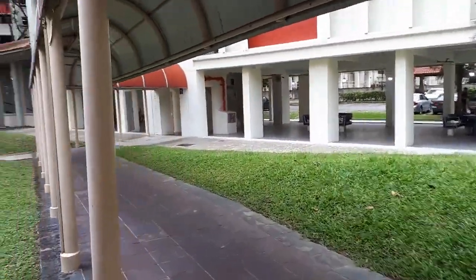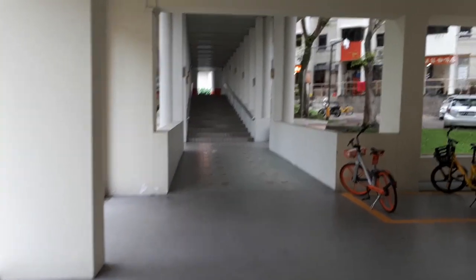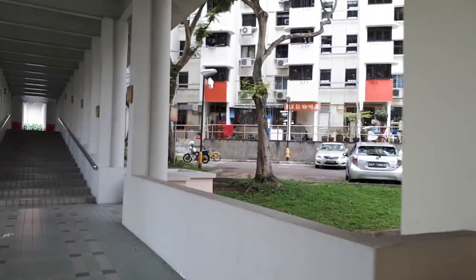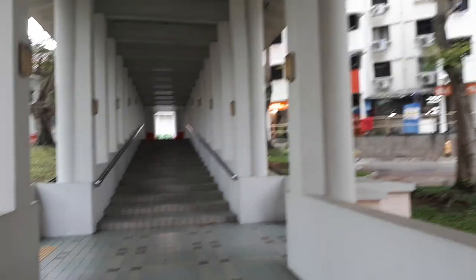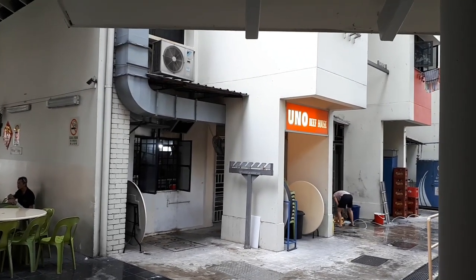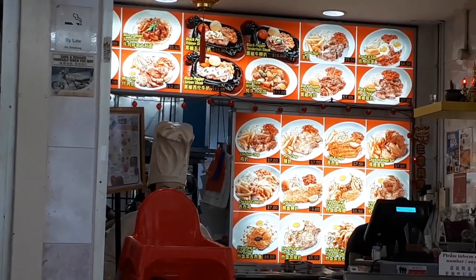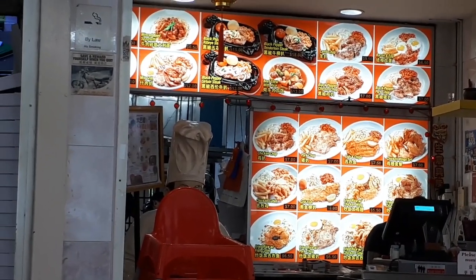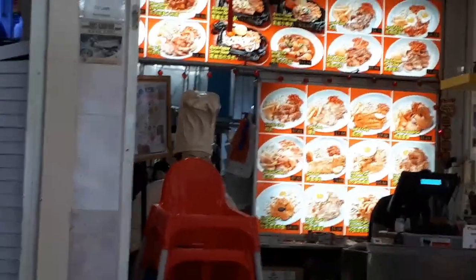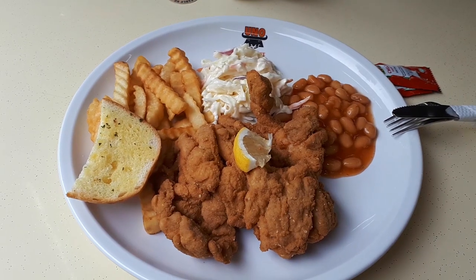Take the covered walkway, then walk under the block and head towards that direction, because at the next block there are some eateries at the bottom. We're going to try one of the eateries there — a place called Uno Beef House. They are well known for their Western food. Here are the items they sell along with the prices. This is the shop itself — Uno Beef House.